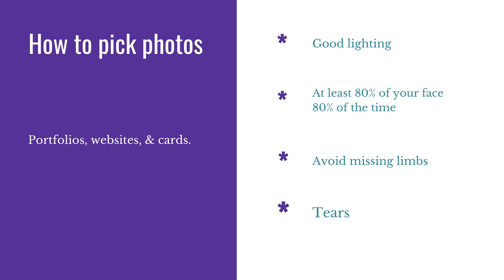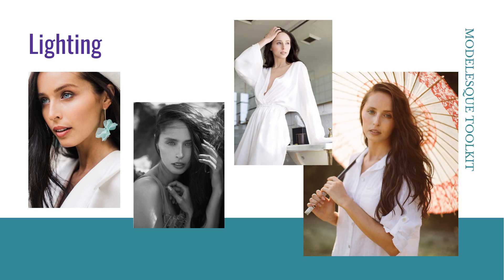Tears are fantastic to add to your portfolio. When it comes to lighting, you can see these photos are all lit very well — you can see my entire face. Even with the black and white one, you can still clearly see my face and features. And even with the one at the very end with the parasol, there's backlighting but it still looks good. So we want good lighting and we want to see your face clearly.